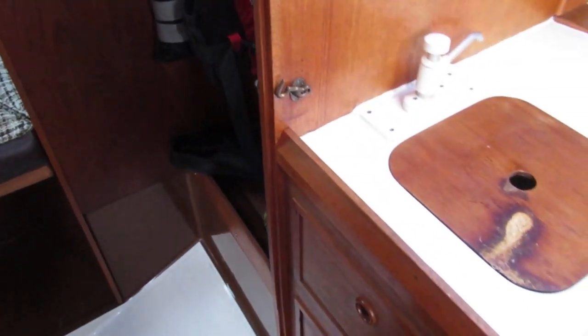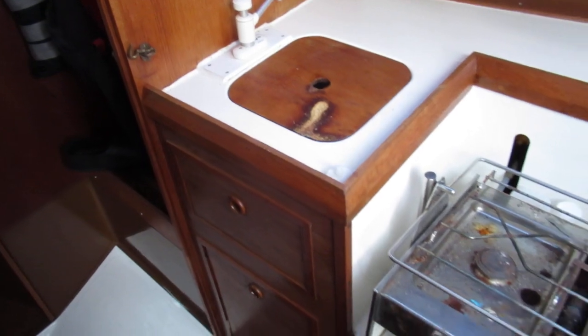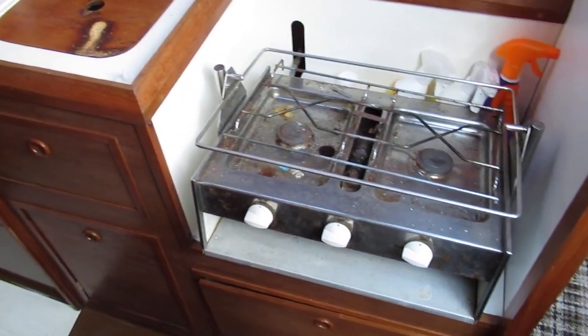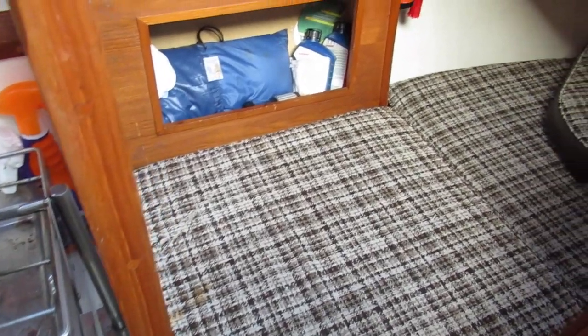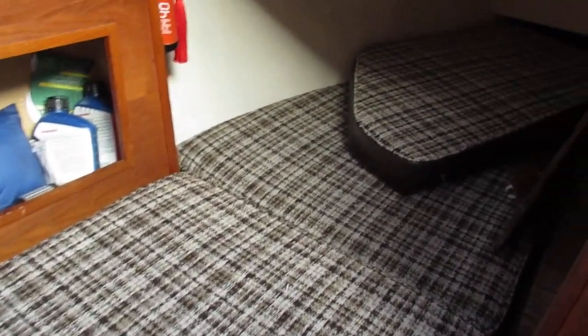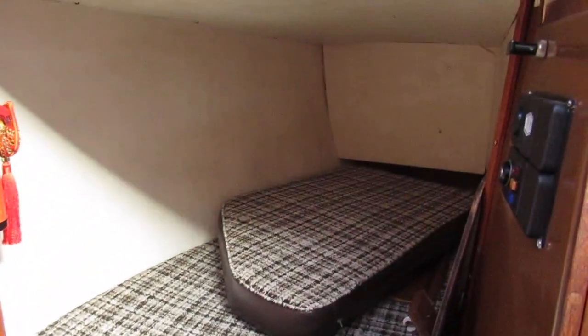Stepping back through, we find a galley with a sink and a two-burner cooker. On the starboard side we've got a good-sized quarter berth.